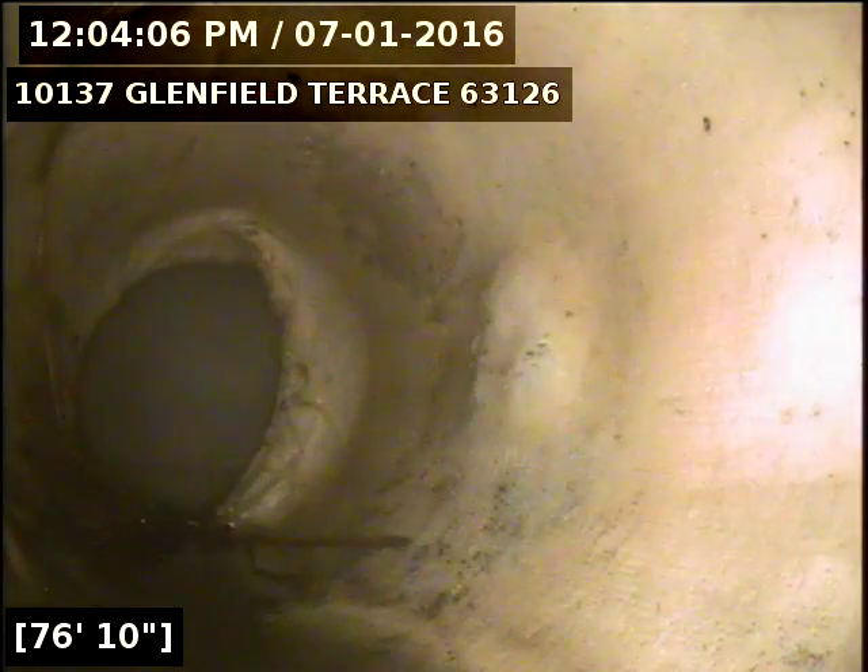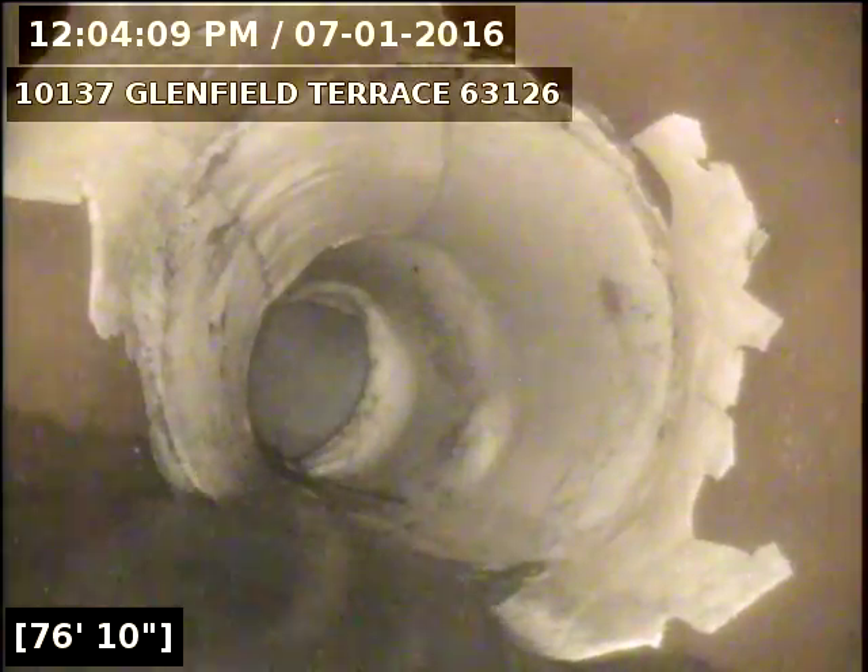Right now we're looking at the connection for MSD. Right now we're inside of a liner. Coming back to the clay.